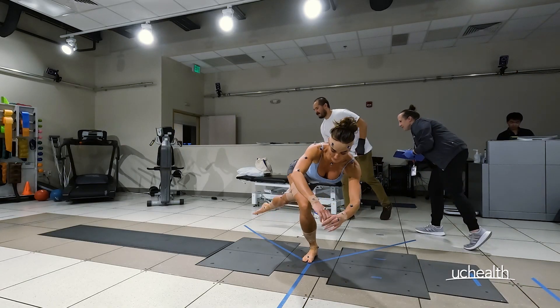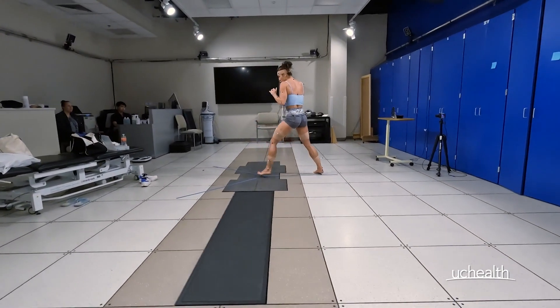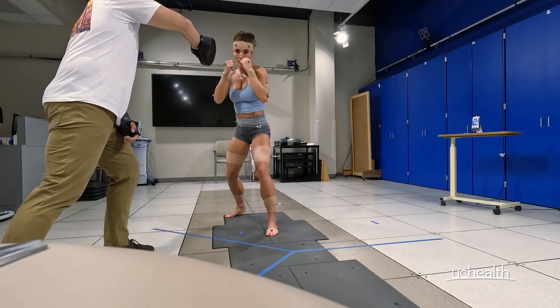Everything here at the Clinical Motion Performance Lab starts with a provider referral. The patient coming in has a goal and the provider has a goal as well for them, and usually a question that they need answered by coming into the lab. Our job is to listen to the patient, listen to the provider, and figure out what array of tests and what array of movements most suit the patient and their most specific needs.